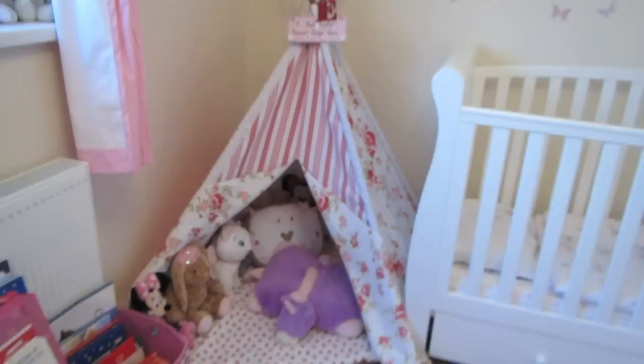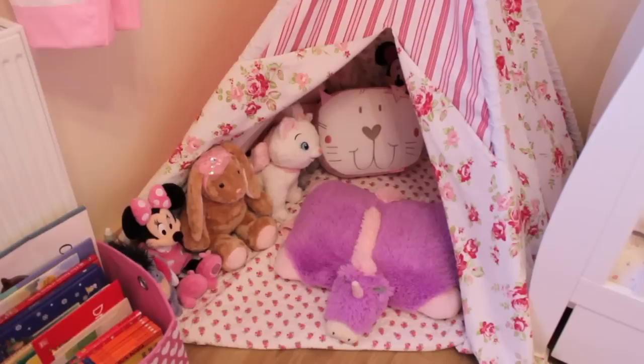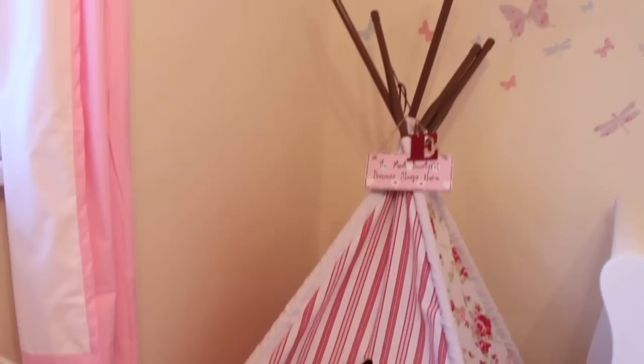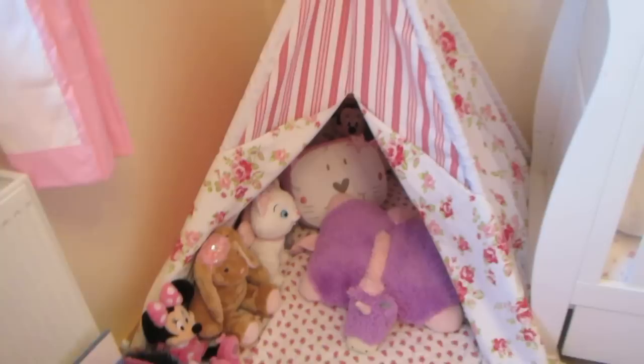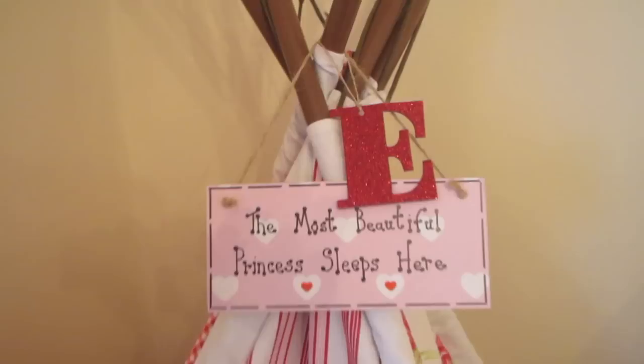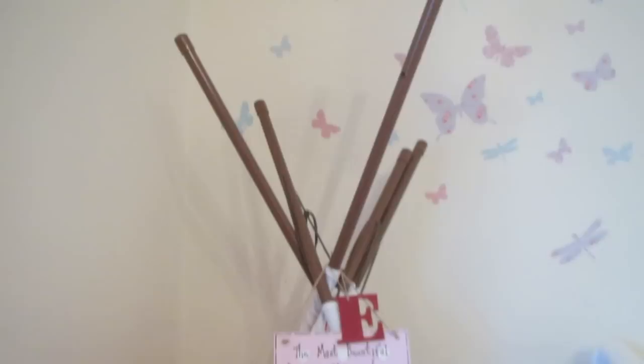Moving on is a teepee tent next to her cot bed. It fits perfectly in this little corner and actually goes bigger than this but I had to scrunch it up a bit. This is from eBay — so many people on my Instagram have been asking where I got it. It was so cheap, I think it was 60 or 70 pounds, and it was one of her birthday presents. It's just a beautiful pink floral print with stripes. Hanging from it I have a few things: a letter E I kept from a River Island Christmas parcel, and a little sign that says 'The most beautiful princess sleeps here.'